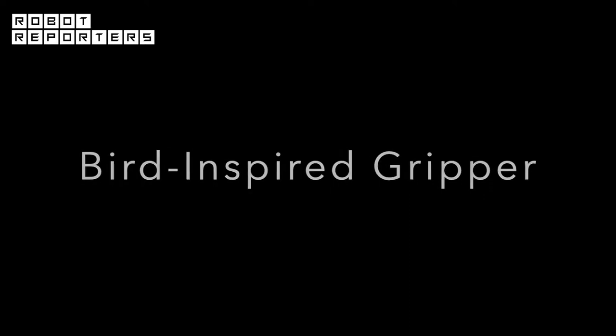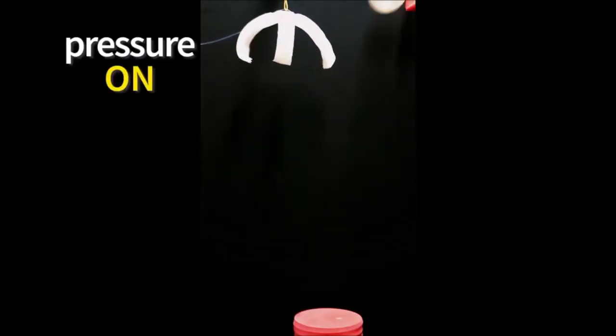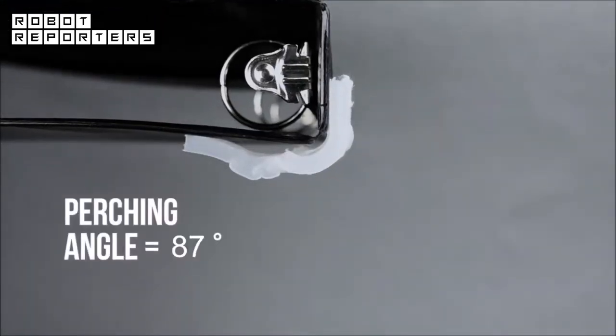The bird-inspired robotic gripper is capable of holding up to 100 times its own weight and perching upside down from angles of up to 116 degrees.